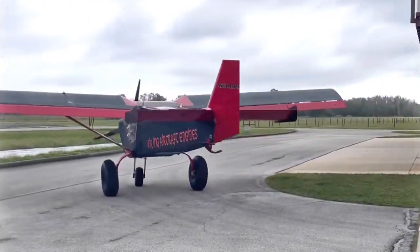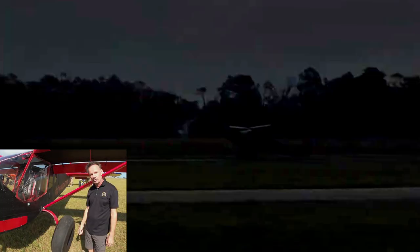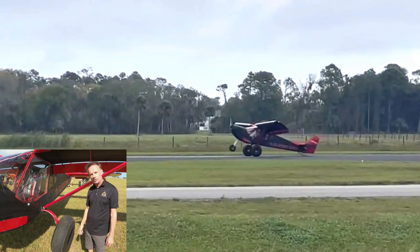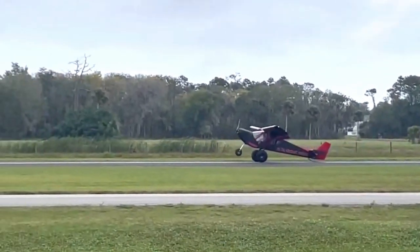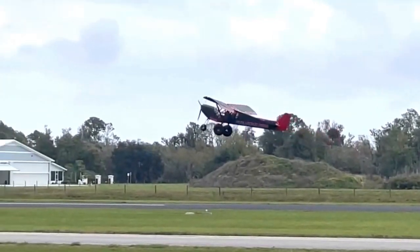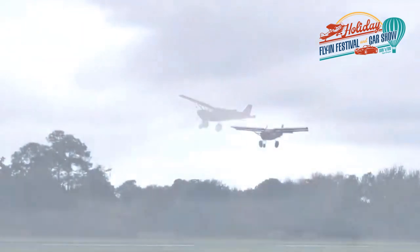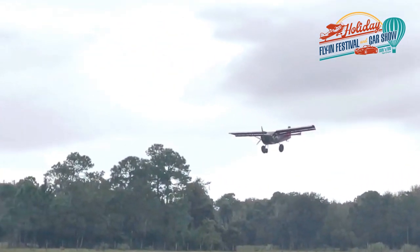This is the Viking-powered Zenith Super Duty. It has the 195 engine and a big prop on it, and we're having fun with the STOL competitions. We're actually practicing right here because there's one coming up December 3rd in Lakeland, Florida at Paradise City Airport.